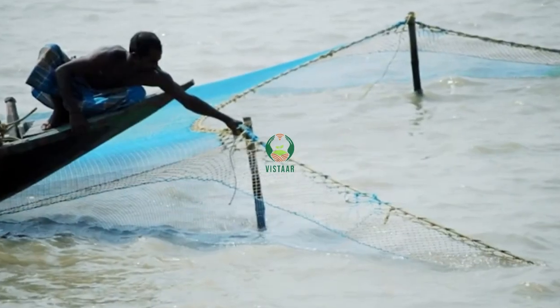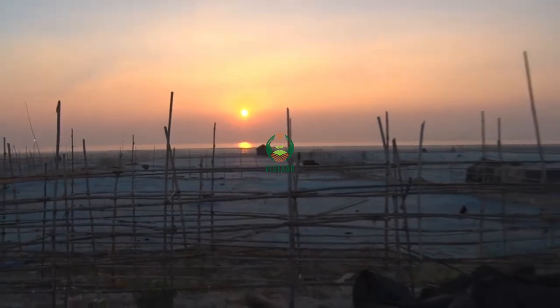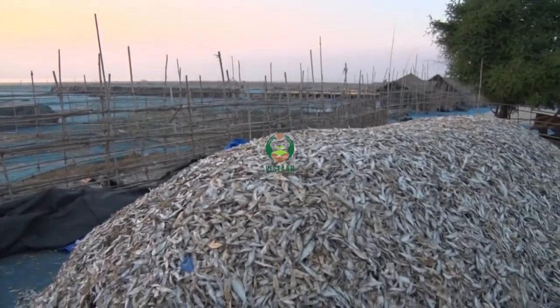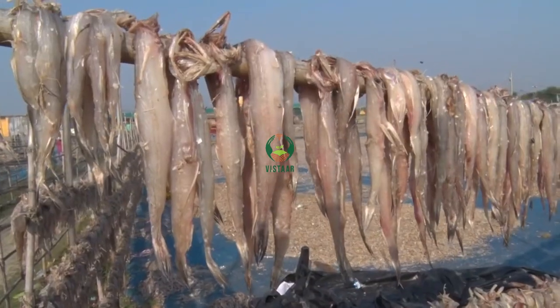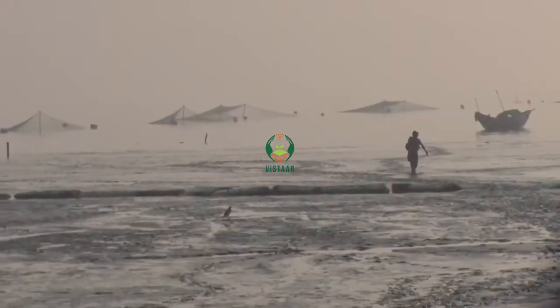Inland fisheries sector has the capacity of generating livelihood for the downtrodden people. Dry fish production is one of such activities in winter months in Sundarbans. Bean Jals, the migratory stationary bagnet units, are frequently operated in coastal Sundarbans in winter season for harvesting of fishes.